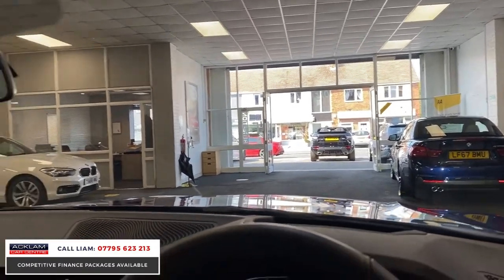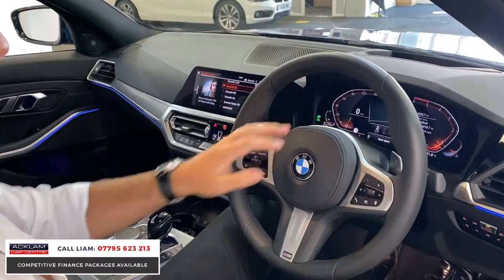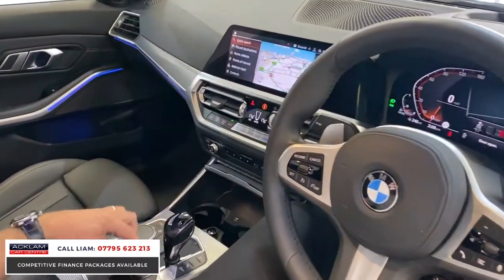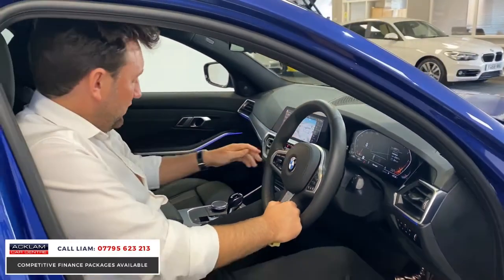Brand new digital cockpit, so you've got your touchscreen, navigation system, heated seats, and your digital display here as well. All your different settings — sport, comfort and eco pro. Look at the ambient lighting inside. So up-to-date, just a lovely, lovely car.